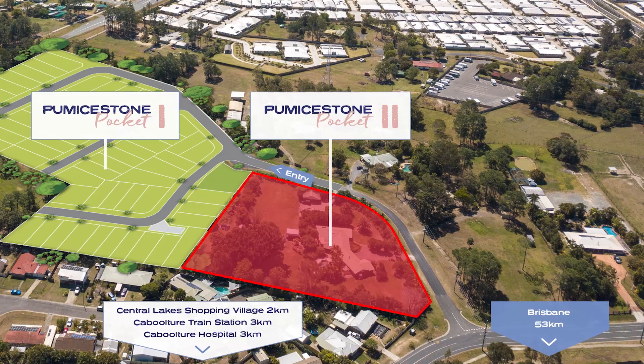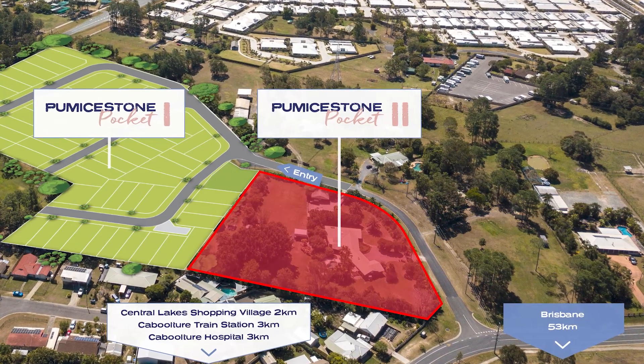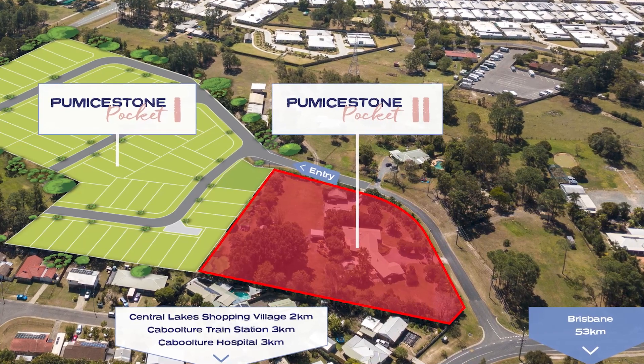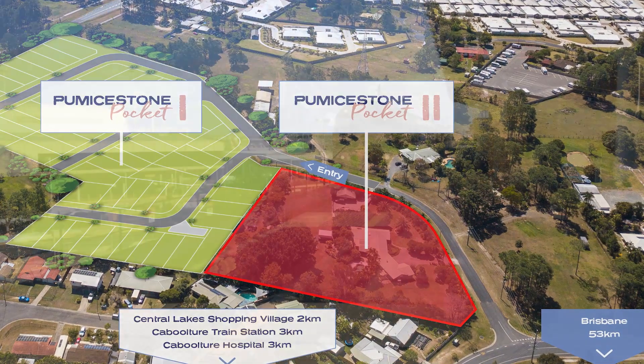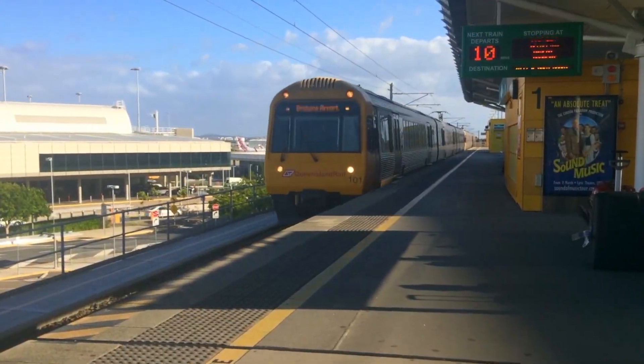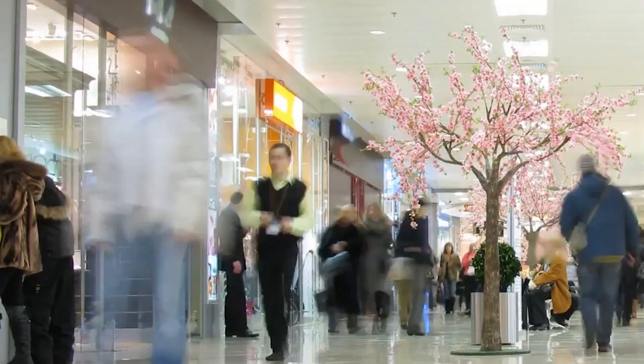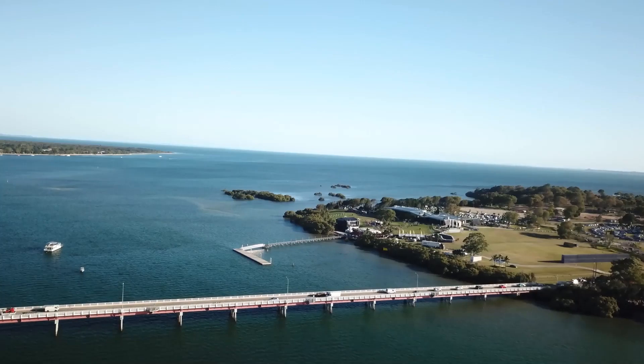Within the growing suburb of Caboolture, Pumice Stone Pocket 2 is strategically situated to capitalise on the increasing population and demand of the surrounding area. Amenities are in abundance, with local public transport options, a range of shopping centres, access to Pumice Stone Passage and Caboolture Hospital close by.